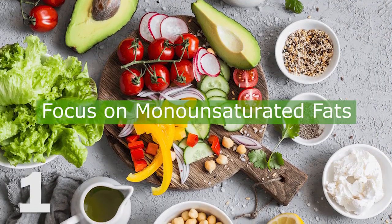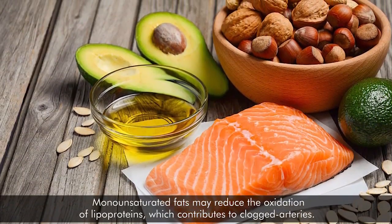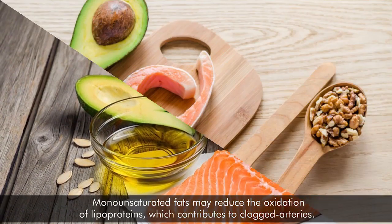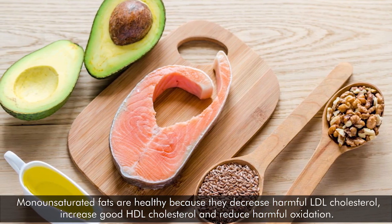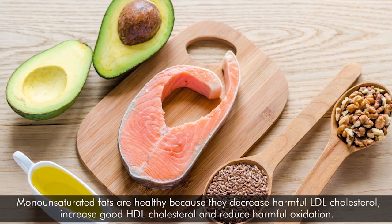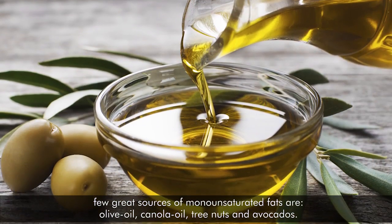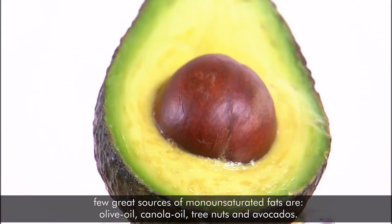1. Focus on monounsaturated fats. Monounsaturated fats may reduce the oxidation of lipoproteins, which contributes to clogged arteries. Monounsaturated fats are healthy because they decrease harmful LDL cholesterol, increase good HDL cholesterol, and reduce harmful oxidation. A few great sources of monounsaturated fats are olive oil, canola oil, tree nuts, and avocados.